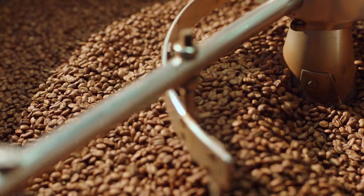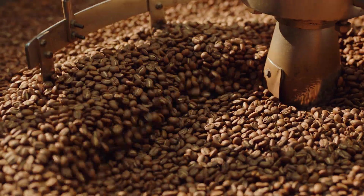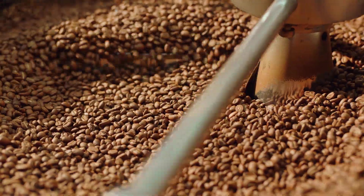Once the beans are older than about 30 days, volatile aromatics start to fade, so the coffee loses the best parts of its character.